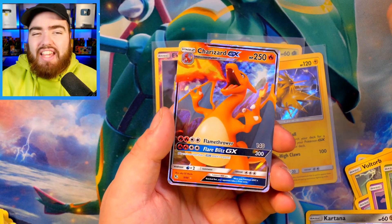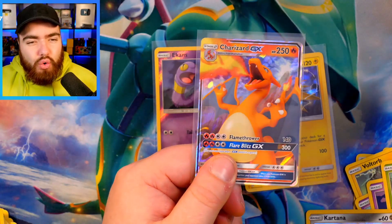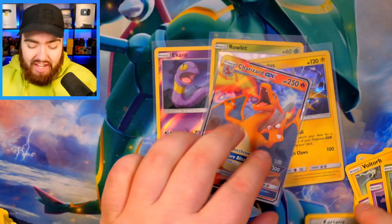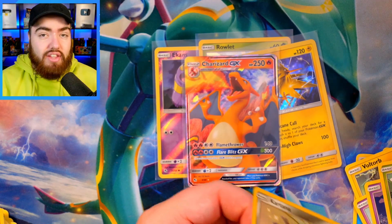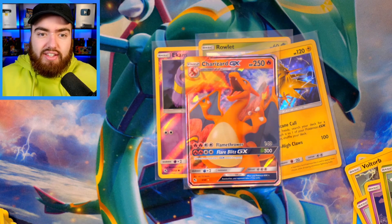So we did get a Charizard GX. This, in my opinion, doesn't really boost the set as a whole, because Charizard is just a GX card and it is all about the Shiny cards in these sets, but that is a nice thing to get — you get a lot of value out of that. In fact, that right there has just paid for the entirety of those 12 packs if you get a PSA 10.